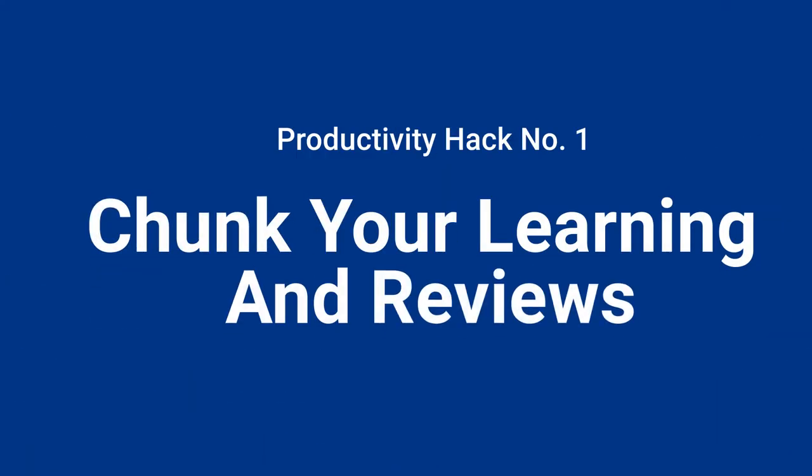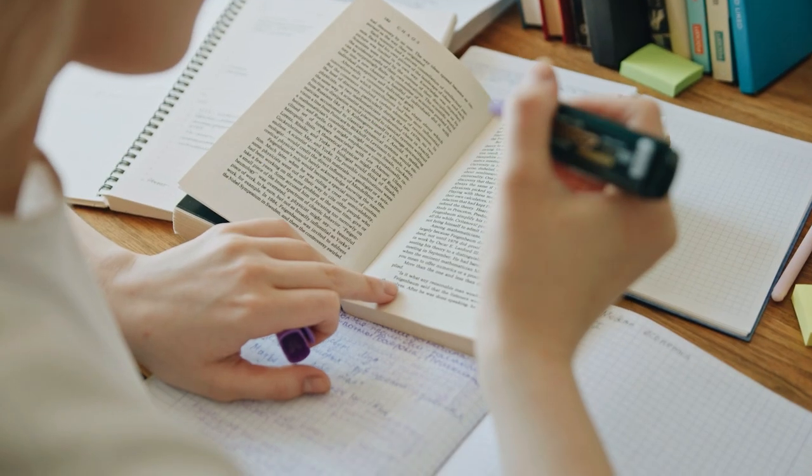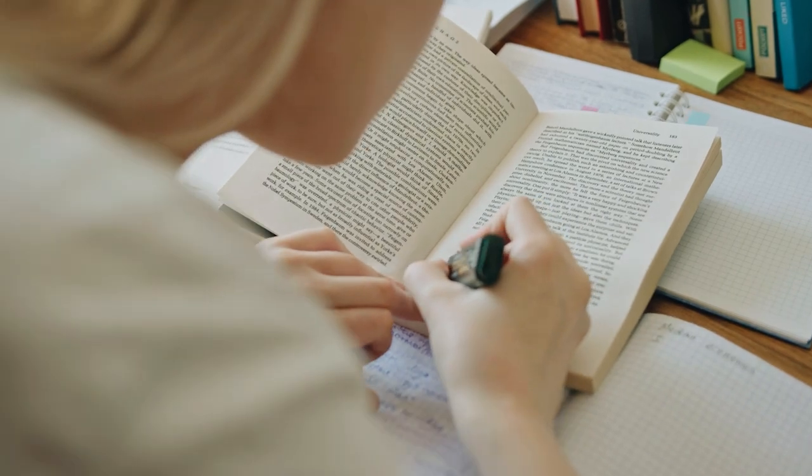Productivity hack number one is to chunk your learning and reviews. A common issue that students have is when they have too many lectures — not only do they get behind in covering those lectures, but also in the process of reviewing them. Unfortunately, from personal experience, whenever you get behind, you have to catch up with watching and reviewing the lecture, while also making time for all the lectures coming each and every day.